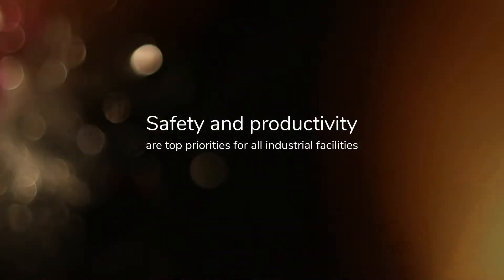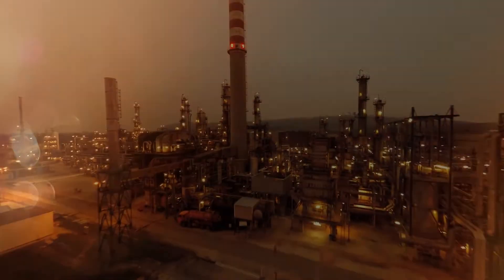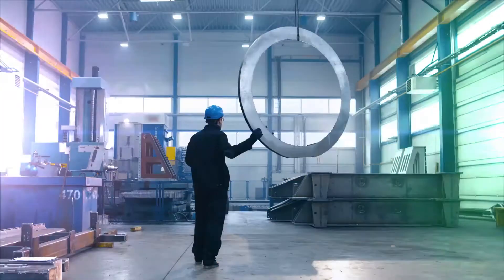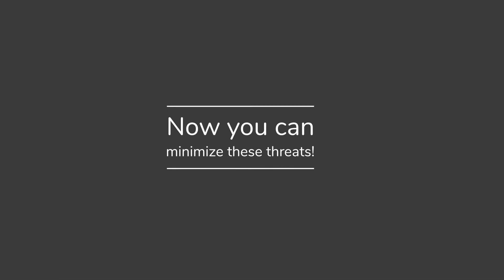Safety and productivity are top priorities for all industrial facilities. Service continuity is key to reducing the strain on maintenance staff and to preventing costly downtime. Even more importantly, undetected electrical faults can cause hazards to people and property. Now you can minimize these threats.